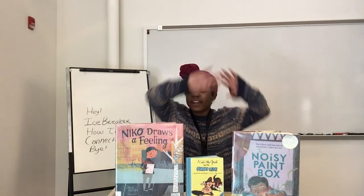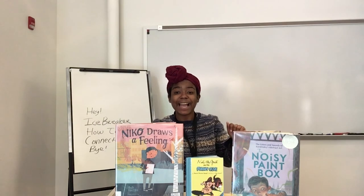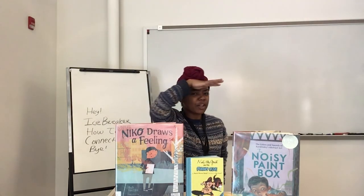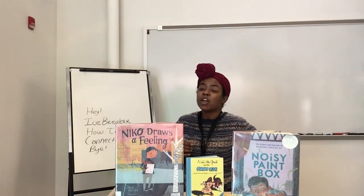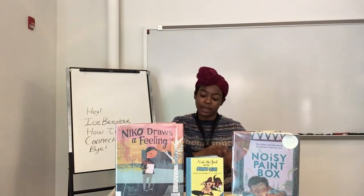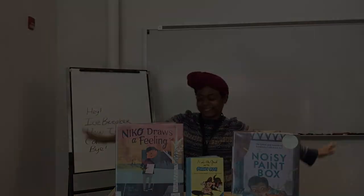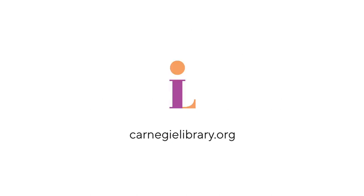Thank you again for hanging out for Kids Club at Home. Tag Carnegie Library and share what you made today. Keep an eye out for grabbing those supplies at your neighborhood CLP location to participate with us next time. We miss you and look forward to creating together again. See you later! Take care! Bye!